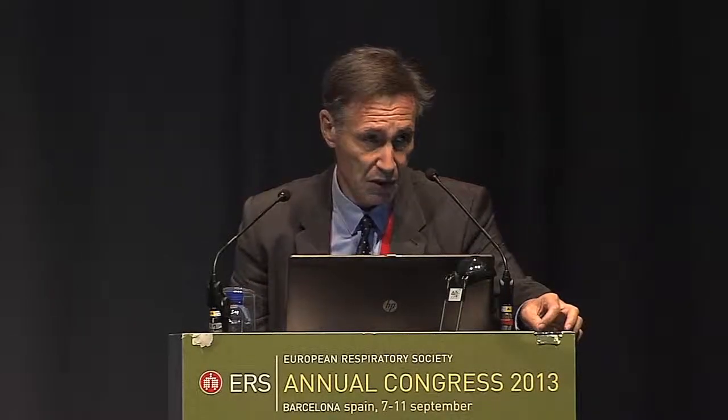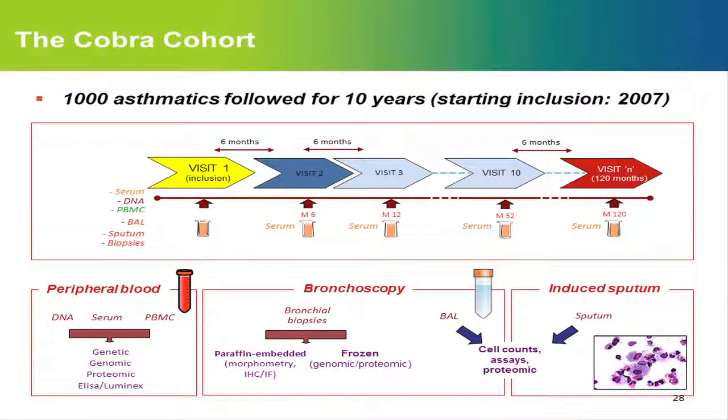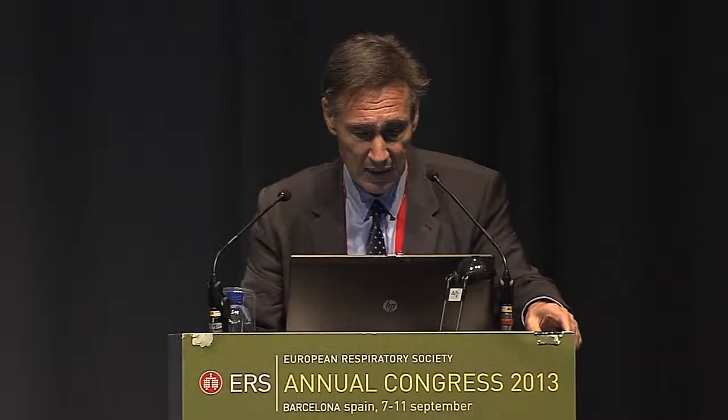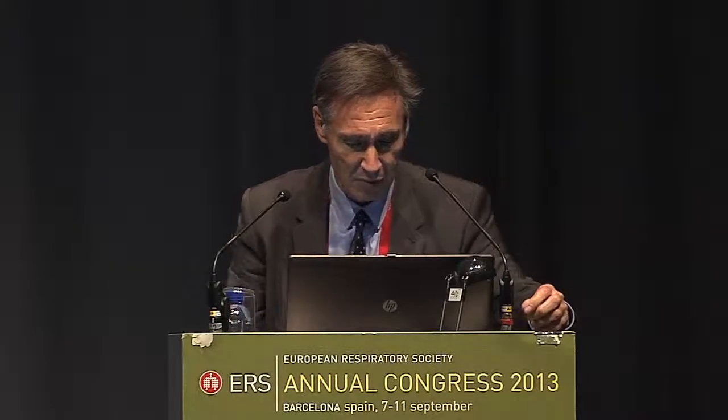Looking at the characteristics of these two groups: there was no difference in gender, age, or atopy, but there was a difference in FEV1. Patients with increased smooth muscle mass had lower FEV1, and more patients in this group also had fixed airway obstruction. Most interestingly, more patients with increased smooth muscle in the airway had uncontrolled asthma after one year of follow-up, despite best standard care. There was no change in other parameters of airway remodeling, such as thickening of the subepithelial basal membrane.